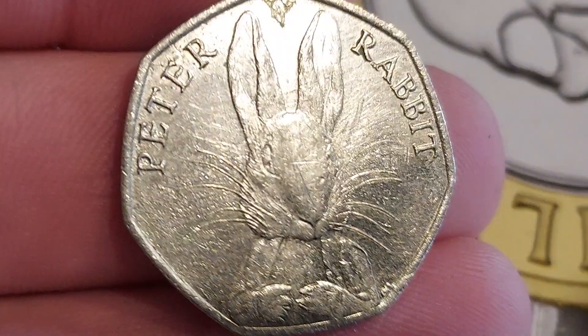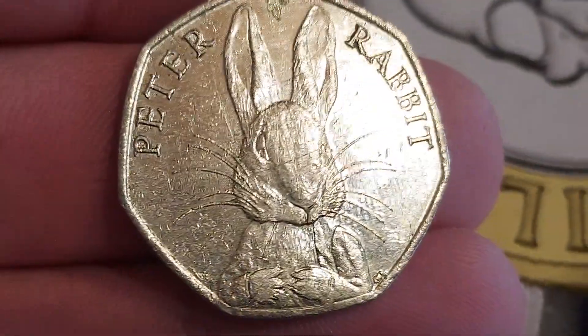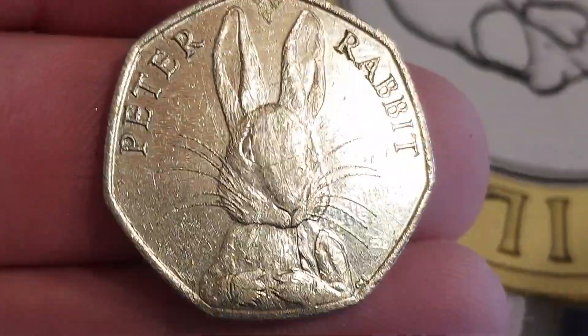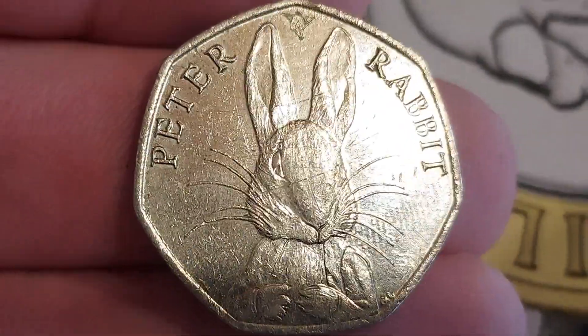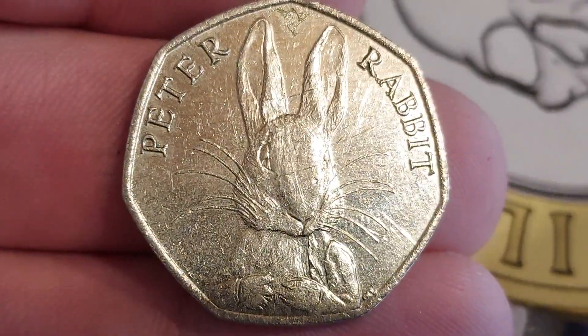We'll turn it over then and the coin is — yes, it's a Peter Rabbit! The first of three Peter Rabbits to be released for UK circulation. The Peter Rabbit full face, half whisker — just a face value coin, this one.